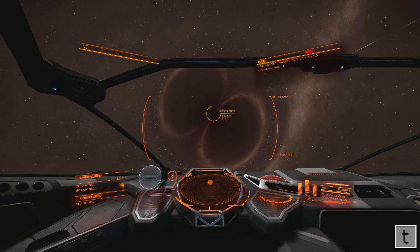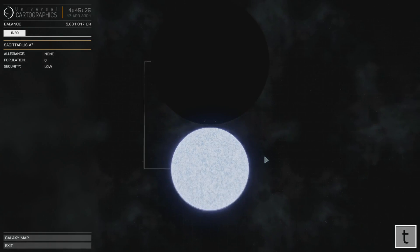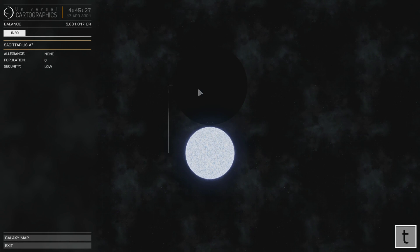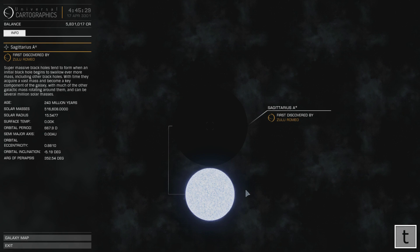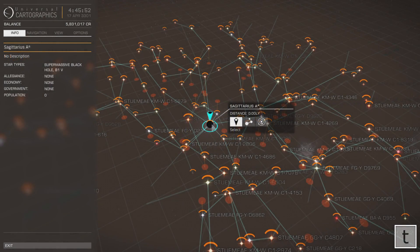I am just scanning it now and you can see the details at the bottom left. There we go — supermassive black hole. And on the system map you can obviously see there is the supermassive black hole Sagittarius A*, first discovered by Zulu Romeo. And alongside that is a class B star, which was first discovered by him as well.